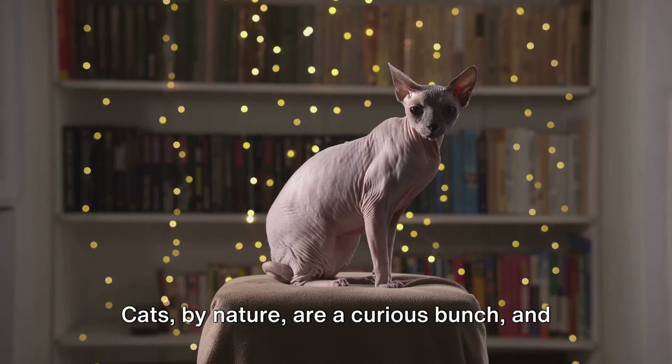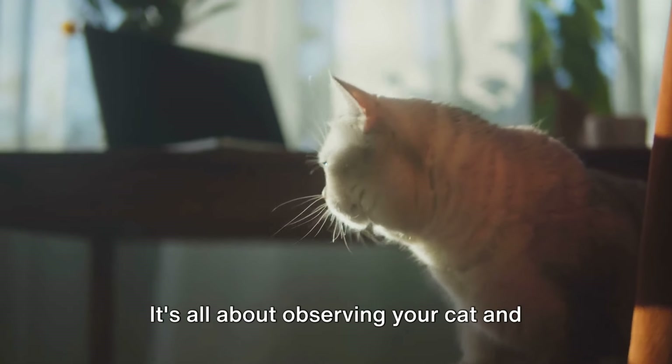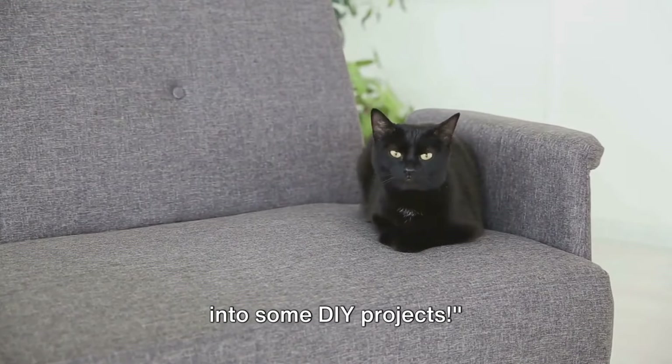Always remember, each cat is unique with its own personality and preferences. Some cats might prefer a quiet, secluded spot to rest, while others might like to be high up, surveying their kingdom. Some might love to scratch on a vertical post, while others might prefer a horizontal mat. It's all about observing your cat and understanding their preferences. With these needs in mind, let's dive into some DIY projects.